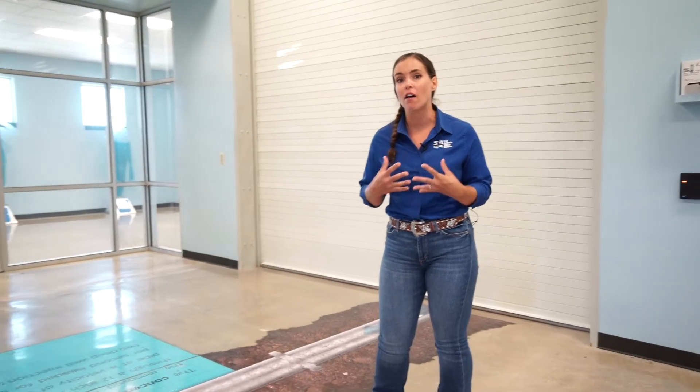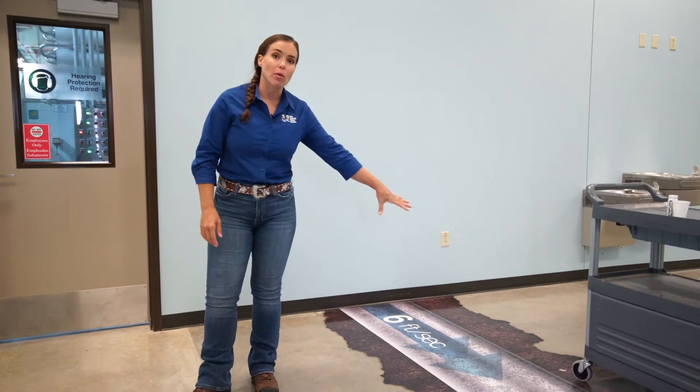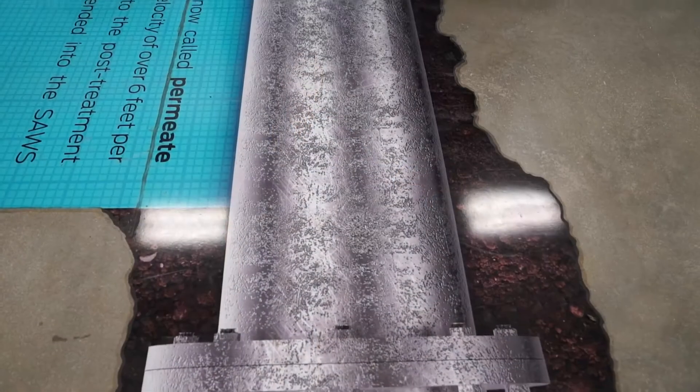Now that the water has been through the entire three-stage reverse osmosis process, let me show you where the two water streams leave the building. The concentrate — the byproduct of the process — is going to leave through this pipe right here, traveling out to our injection wells where it will be injected over a mile deep underground. Over here is where the permeate, the water we're going to send out to distribution, leaves through this pipe. You'll notice the pipe that carries the permeate is a lot bigger in diameter than the pipe that takes out the concentrate — because 90% of all the water that comes into the desalination plant leaves as usable water for distribution.